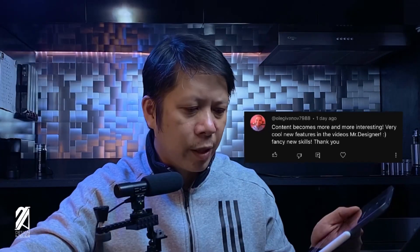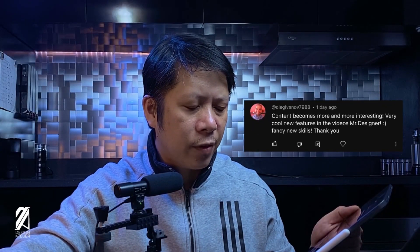Oleg Ivanov 7988 says: content becomes more and more interesting — very cool new features in the videos, fancy new skills! Thank you so much, Oleg is one of our early subscribers and we want to thank you for loyally supporting the channel. We will continue making more content and keep up with YouTube and the watch blogosphere. I'm glad you're still around. I've lost some subscribers — if they come back that's fine, just don't remind me that you left or you'll be forever banned from the show. Yes, I'm calling it a show now.